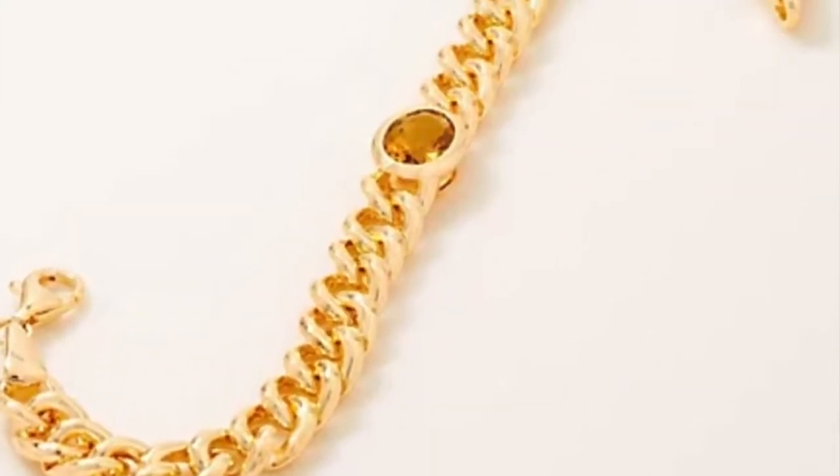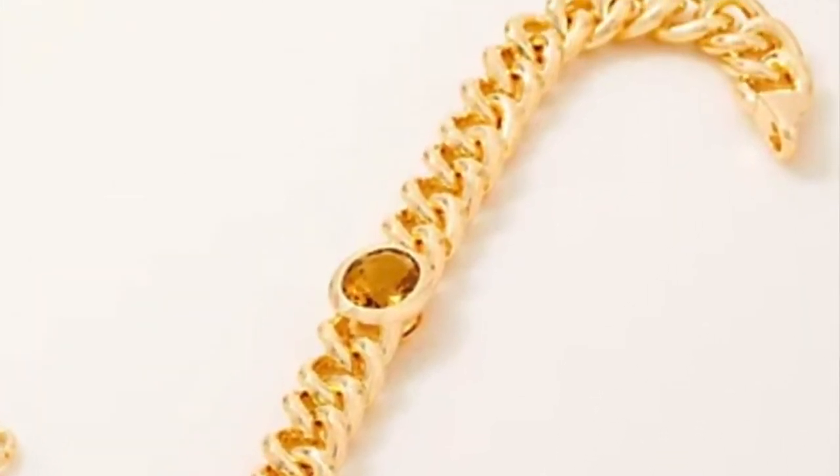Hey everybody, Michelle Lau here from QVC with a sneak peek — 60 seconds of a brand new item. This bracelet is gorgeous. It is item number 366099, set in 14 karat gold over sterling silver. You have your choice of white or blue topaz at a carat 80, a citrine or amethyst for a carat 25.